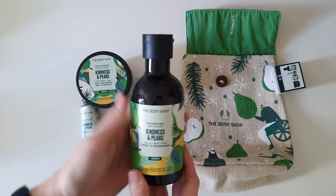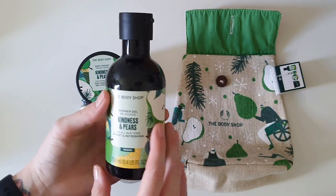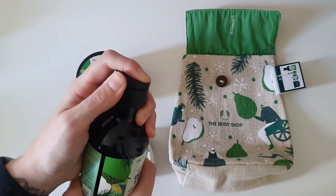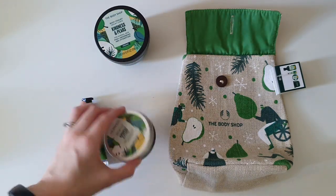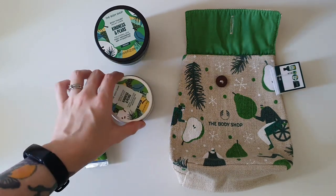Since I'm holding the shower gel, we may as well start with this one. The shower gels are typically a medium strength in terms of scent throw, with the yogurts being the strongest and the body butters being the weakest.